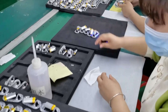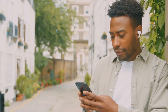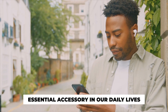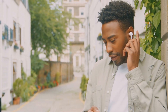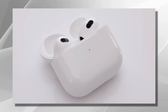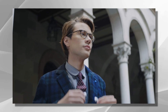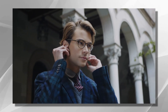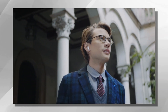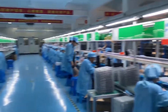From design to assembly, join us on this extraordinary journey of how earbuds are made. Earbuds have become an essential accessory in our daily lives, but have you ever wondered how this ingenious invention came to be? The story begins with the growing demand for portable personal audio devices. As technology advanced, people craved a convenient way to enjoy their favorite music on the go.